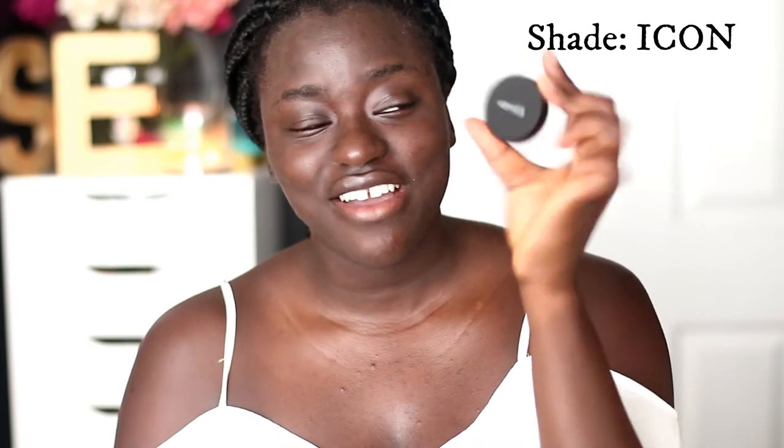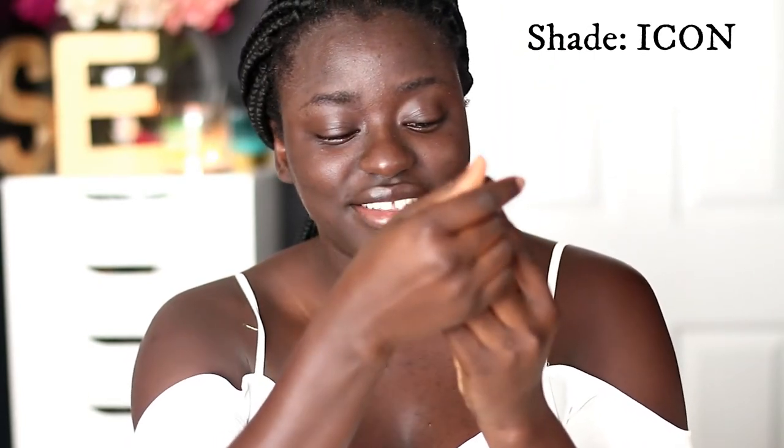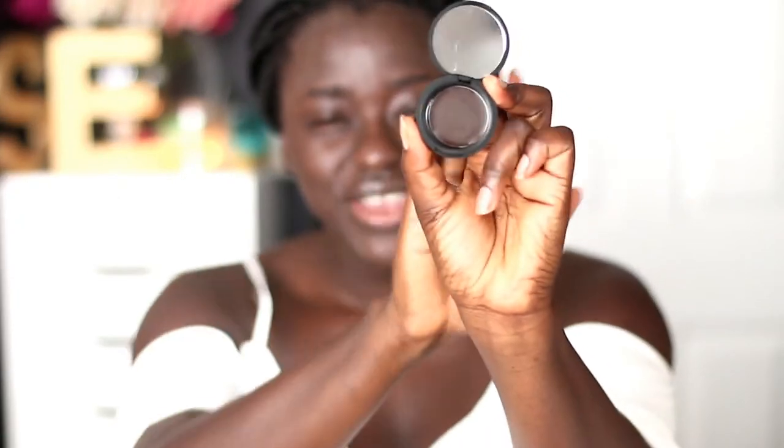The cream contour is in the shade 'Iconic.' I really want to open this for you guys so you can see how extremely dark it is. I can see a little bit of purple reflex in it. If you know me, you know I love contouring with MAC blush in Film Noir because it has a purple undertone, which I think is really beautiful on dark skin rather than a harsh black color.